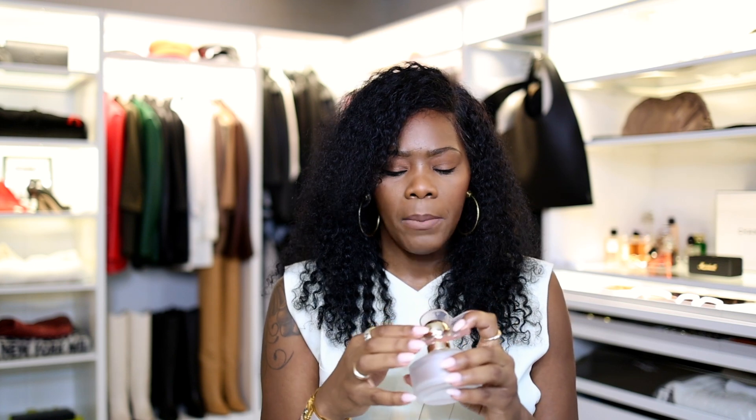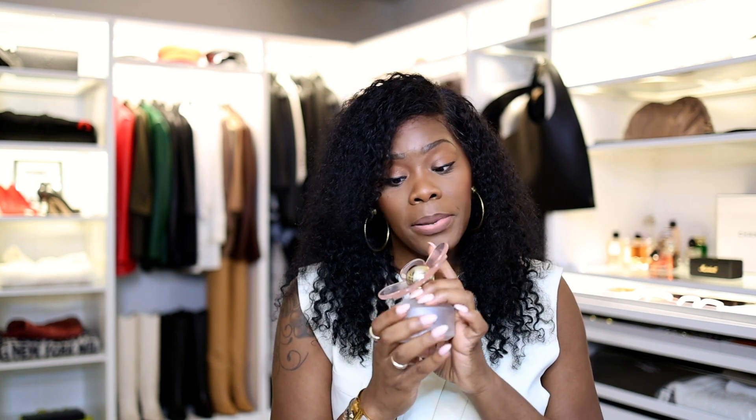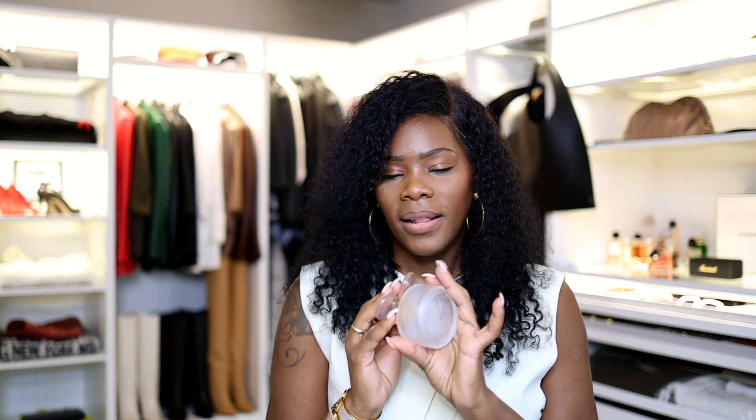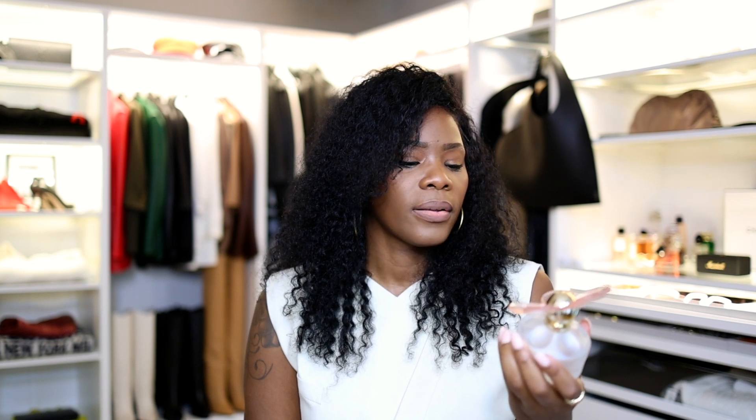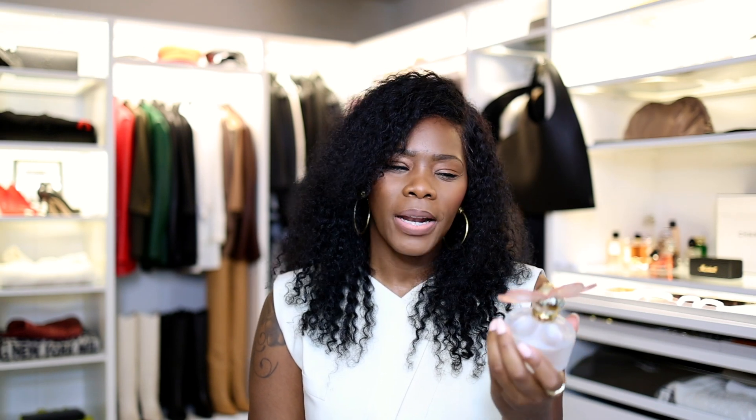It just has a nice scent, not overpowering for nighttime. I don't think it would bother anyone you're sleeping next to because it's a nice light scent. A nighttime fragrance is important for me, and I'm going to replace this because I really like it — it's affordable and it's a cute little bottle. I wear it to sleep every single night. I'd say it lasted about a month and a half.